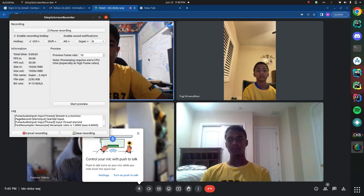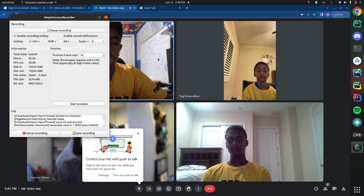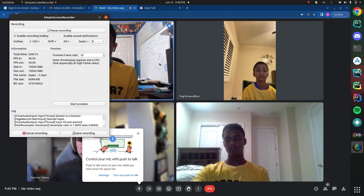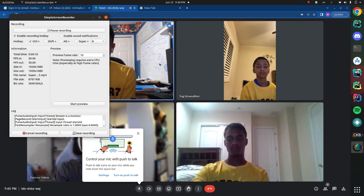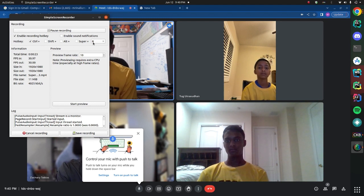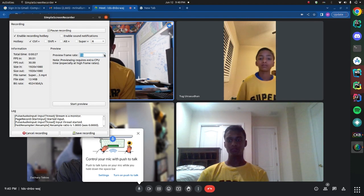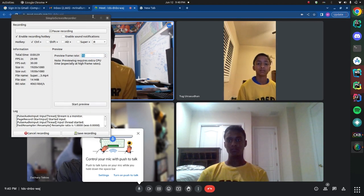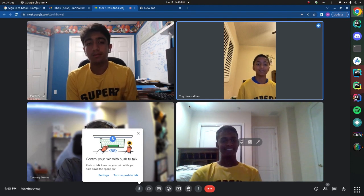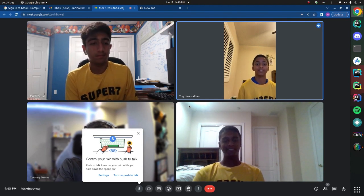We're team 7477, and we're here interviewing different professionals in the industry who talk about different STEM jobs and their applications to FIRST. The team can start going around introducing themselves. I'm Park, a programmer on team 7477. I'm Yug from team 7477, a newer rookie member.